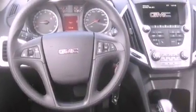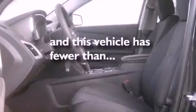Fog lamps, tinted glass, an anti-lock braking system, a passenger-side airbag — and this vehicle has less than 4,000 miles.